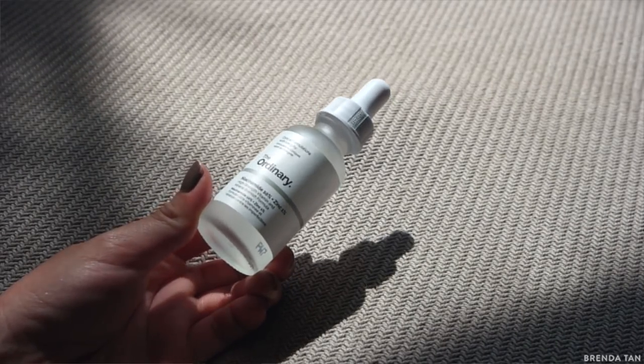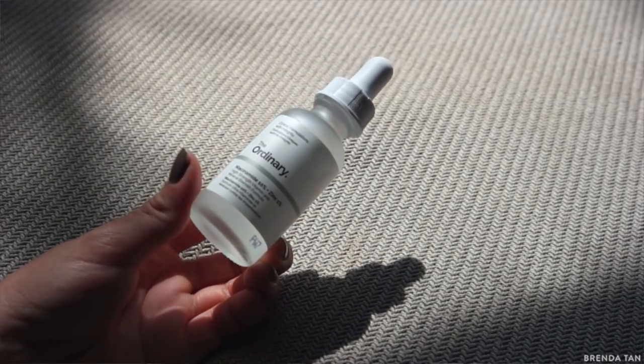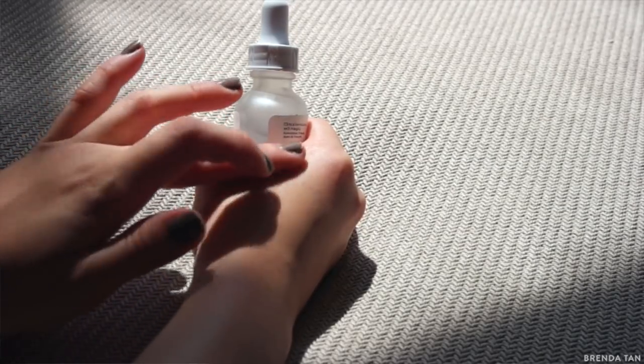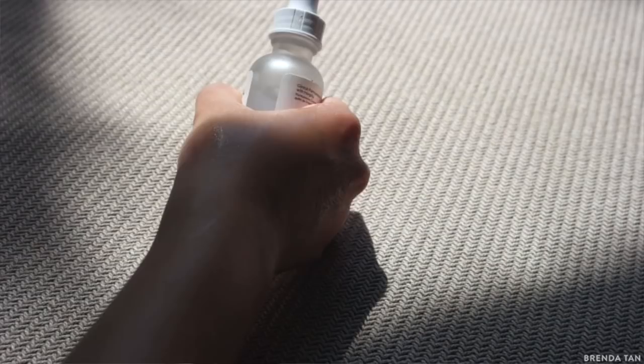Let's get into this first. This is the Niacinamide 10% plus Zinc 1%. I really love the packaging - it looks very minimal, very aesthetically pleasing, and clean. I love the dropper packaging because it seals your products really tight and you can dispense a little bit at a time. I've already used quite a lot of this. This is really great for congested skin - if you've got oily skin or a lot of pigmentation like sunspots or acne scars. These are not acne treatments, but what they do is help improve your barrier functions, even out your skin tone by lightening pigmentation, hydrate your skin, prevent acne and wrinkles, and act as a really good antioxidant.